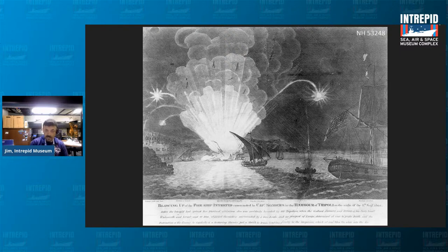After washing ashore, several of the crew were recovered and buried in an unmarked grave. In 1949, the Libyan government discovered that grave and created, along with the assistance of the United States government, a small military cemetery in Tripoli which you can go see today.